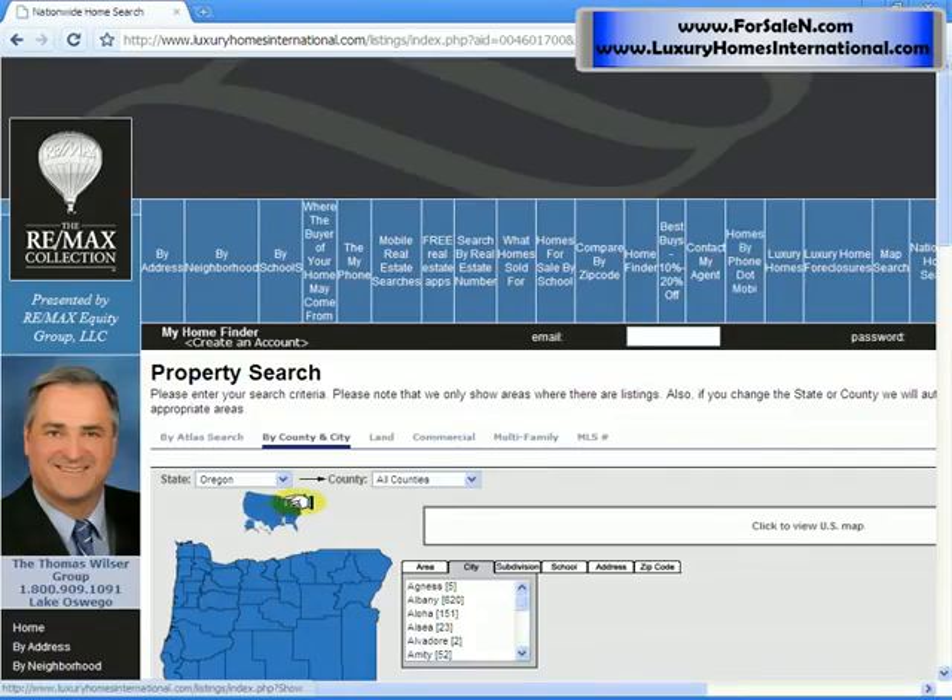If you're looking in Oregon, you're fine. If you want Washington or a different state, you would change your state.